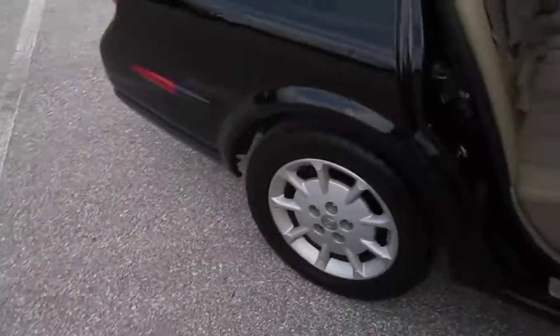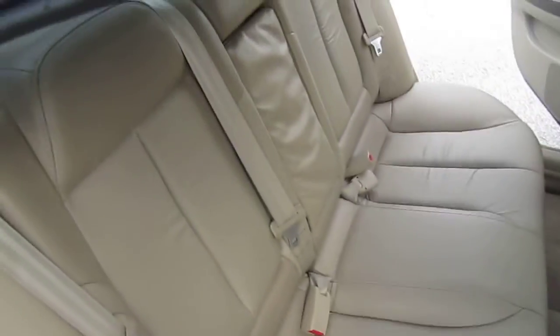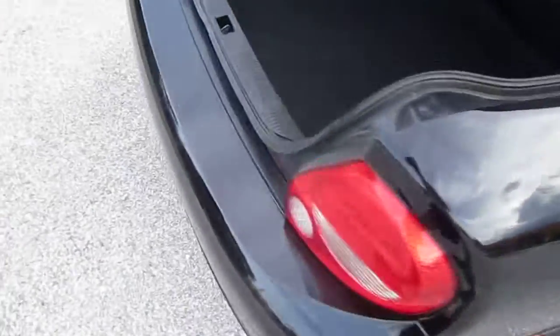Dual vanity mirrors — both work. The back seats look like they've never even been sat in, just flawless. This is a very nice, clean vehicle.